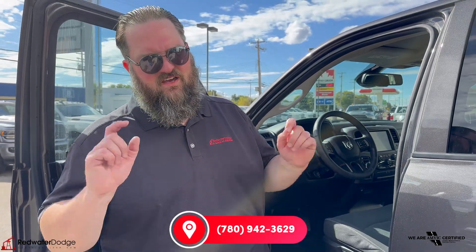If this is something you're looking for or anything, come on down to Redwater Dodge or give me a call. I'm Jethro, 780-942-3629. Check us out online.